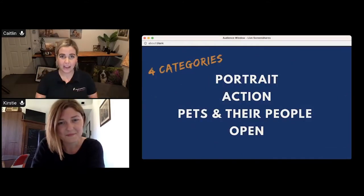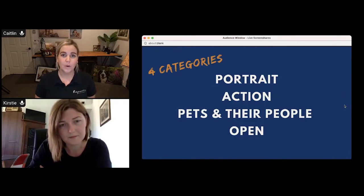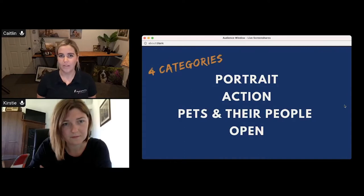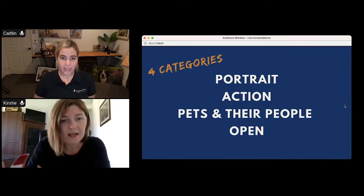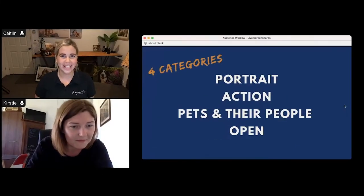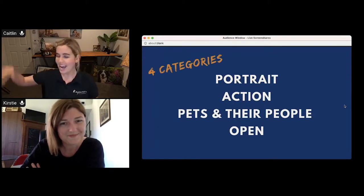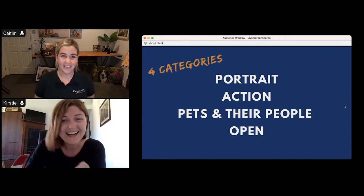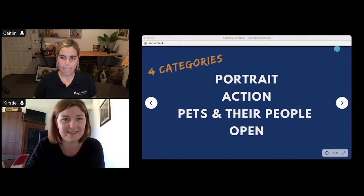There are four main categories that your images go into for the awards: the Portrait category, the Action category, Pets and Their People, and Open. Jump over to thepetphotographersclub.com if you want to have a look at the previous year's winners. If you are a member of the Pet Photographers Club, you can also view the shortlist — we do a top 100 and a top 25 shortlist in the member zone. There is also a video version of this if the audio is confusing.